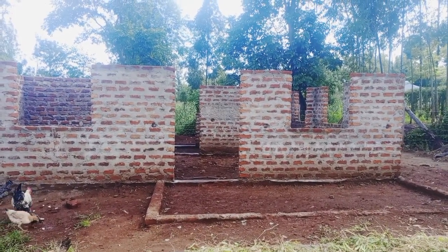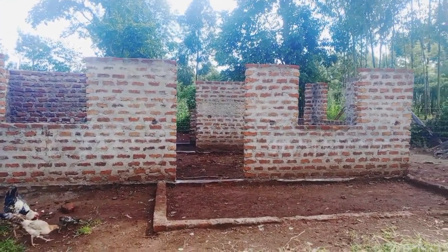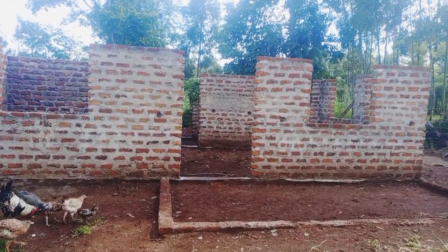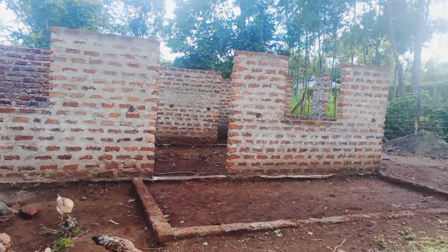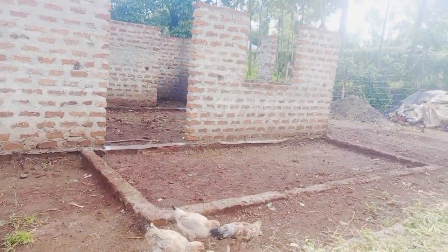This is a simple house being built in the rural area, western part of Kenya. It's a two-bedroomed house. The walls are already up and the owner has gone for a break. We want to see how this house looks like.